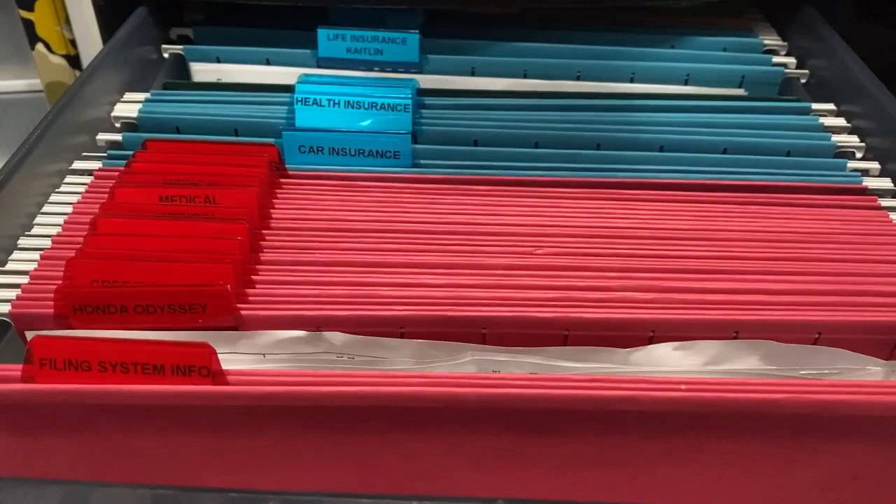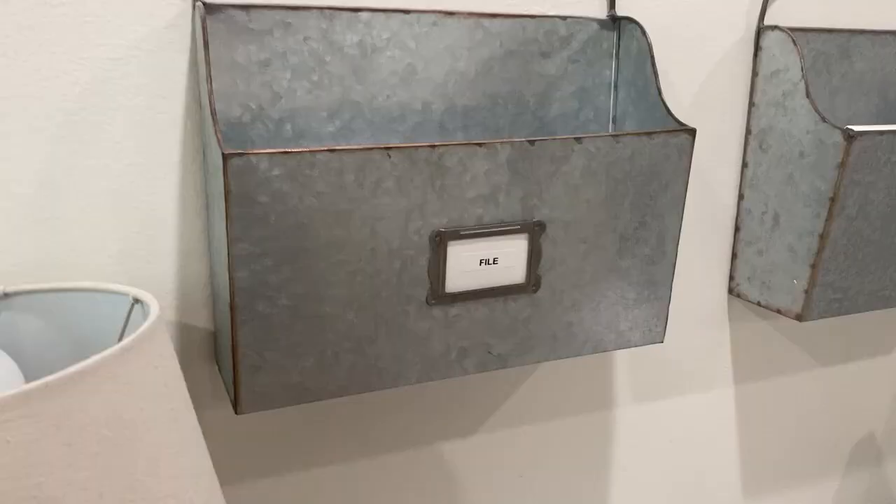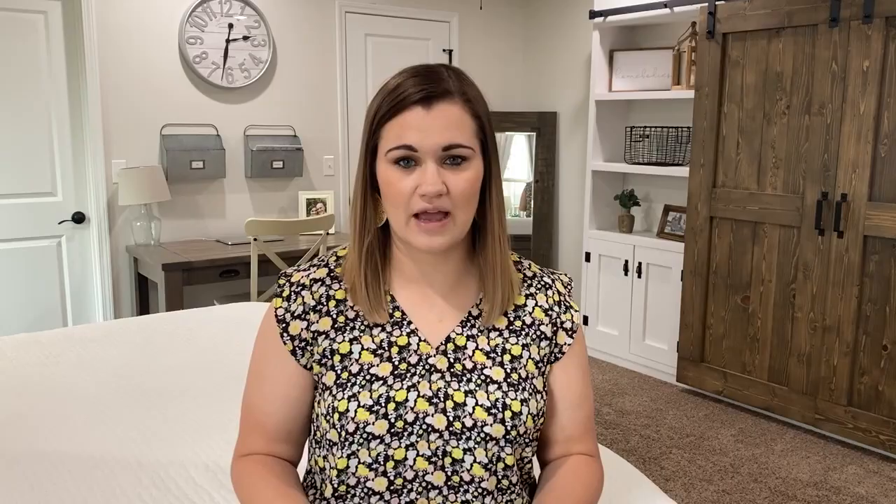If we get important papers in the mail that need to be filed — maybe an insurance statement, something for our mortgage, tax documents — those go into our filing cabinet. Those are the only papers getting into our filing cabinet. Every year I sort through it. If I don't have time to file it immediately, I have a to-file pocket above my desk. About once a month I go through both the filing cabinet and that to-file bin, file away what needs to be filed, and dispose of anything else.